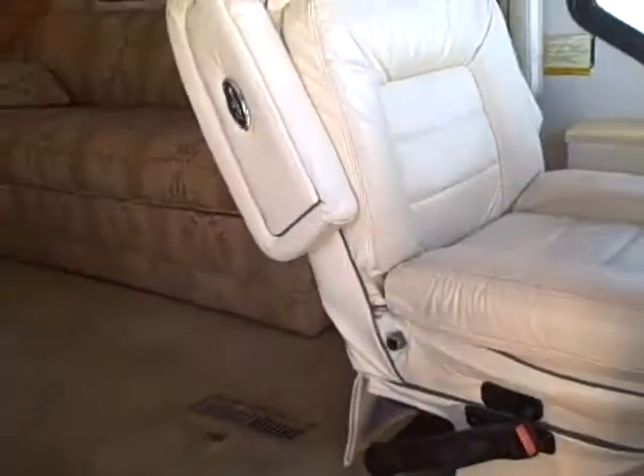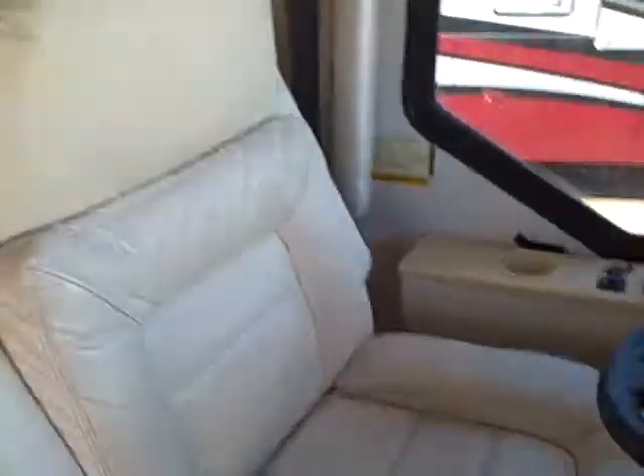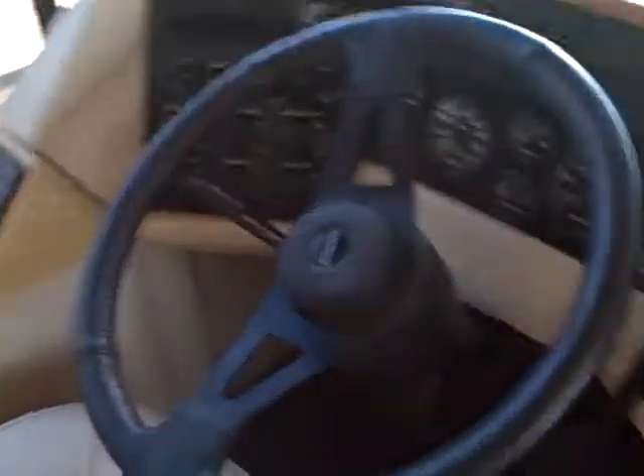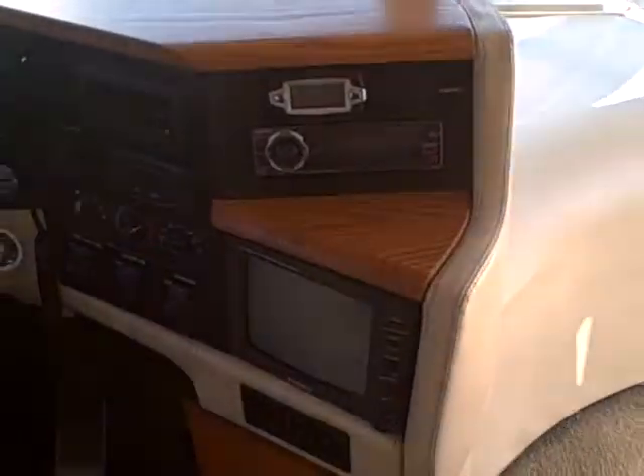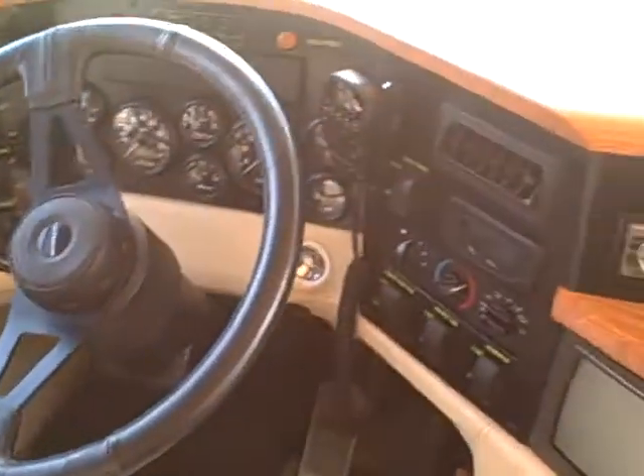Leather passenger and driver seat, power on the driver side. And there's the cockpit — this is going to be your view when you're traveling the U.S. AM/FM CD player, CB radio, automatic leveling, a big TV mounted right in the center, and lots of room for all your media storage.